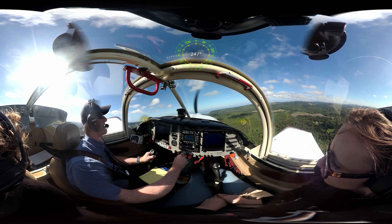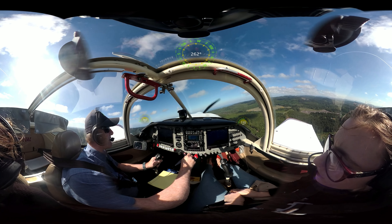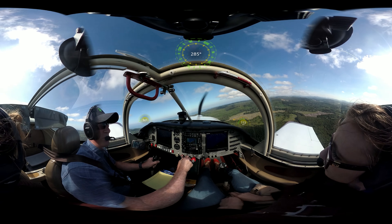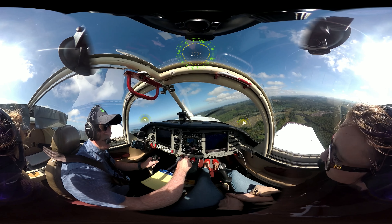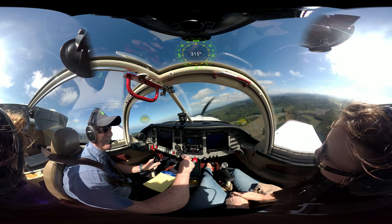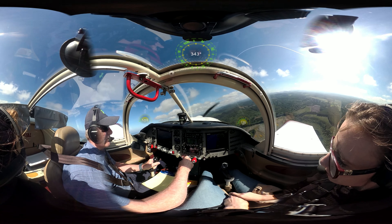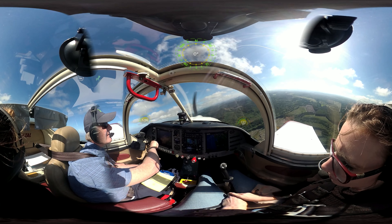I'm just going to turn here. Just look at the shoreline out here — let's see it in a second. See it? Yep. Isn't that amazing? Yeah, it's pretty. Do you see the airport down low? Yep, see it?